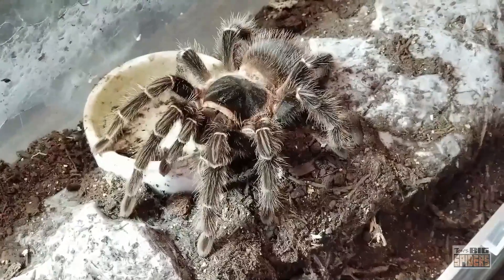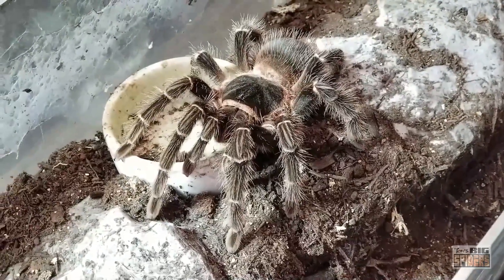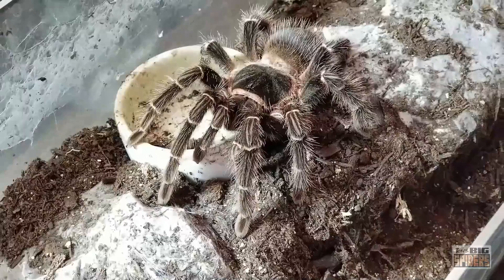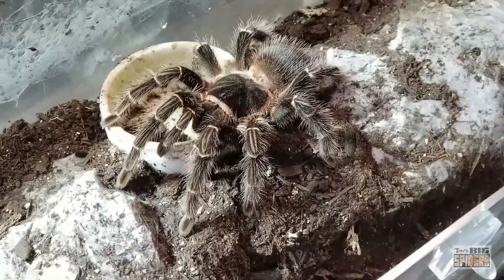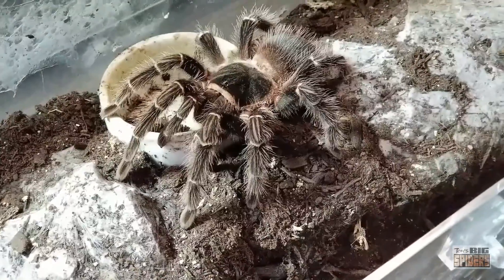They are fast-growing spiders and do put on decent size, but my Theraphosa and Pamphobeteus species tend to run laps around them as far as growth goes. So just note that it's going to take a little longer before you get one of those big, beefy, large spiders.